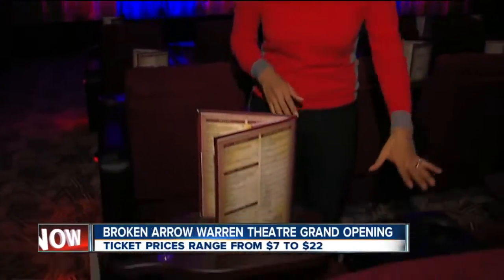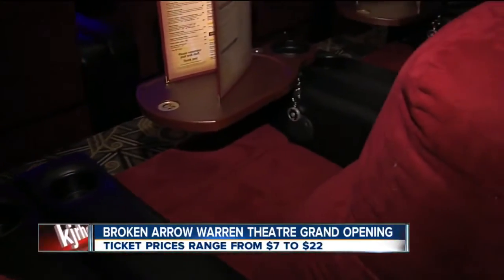Ticket prices range from seven dollars to 22 dollars. These chairs here recline back and also have seat warmers.